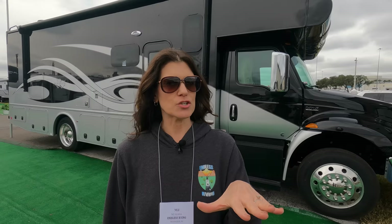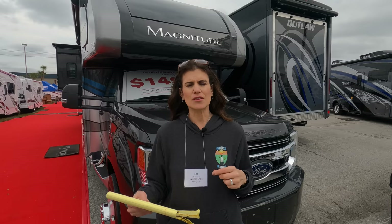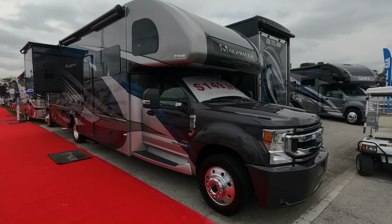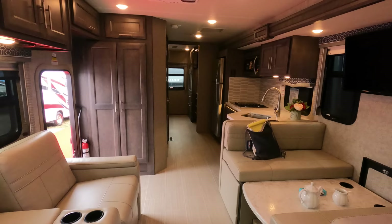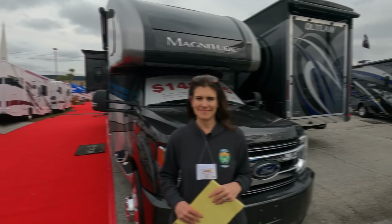Price point two — now we're looking at something like a Thor Magnitude. There are obviously different ones in that range, but here's an approximation. You're going to have a 6.7-liter Power Stroke V8 turbo, 330 horsepower, 825 pounds of torque, and a six-speed SelectShift automatic transmission. This is on a Ford F-550 chassis, towing 10,000 pounds — same as the Nexus. We're talking MSRP approximately $230,000. There are no air brakes on this one either.